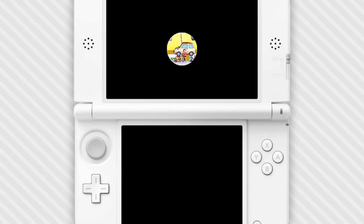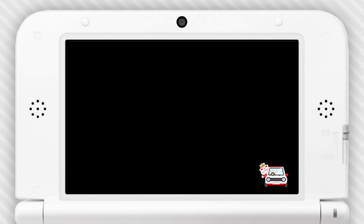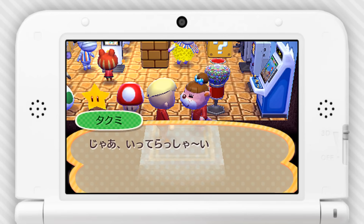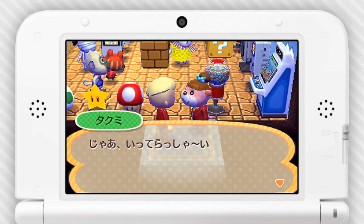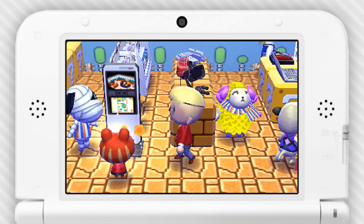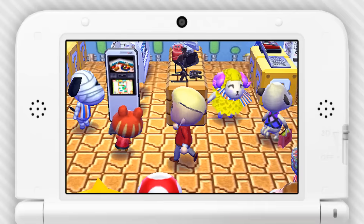It's funny — amiibo have quickly become not so popular anymore. I've noticed a lot of stores just have them all over the place. Maybe the days of everybody being excited about amiibo are over, but I'm going to be excited to look at a virtual game store.